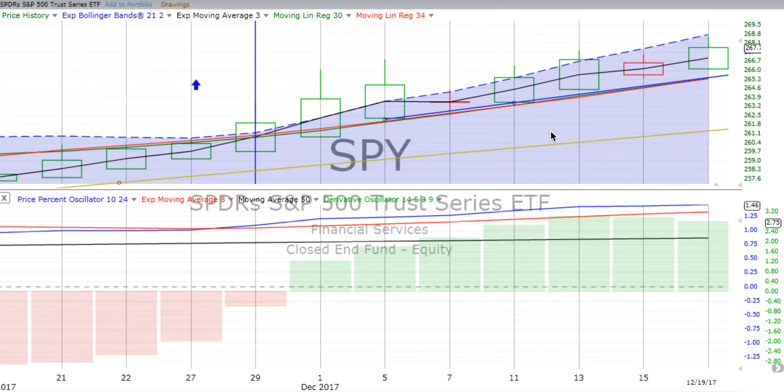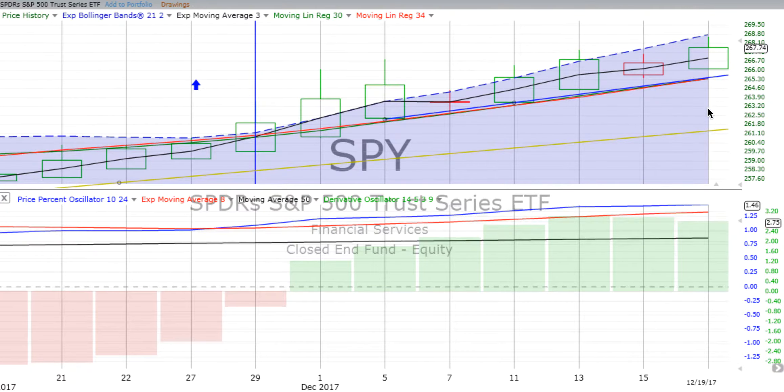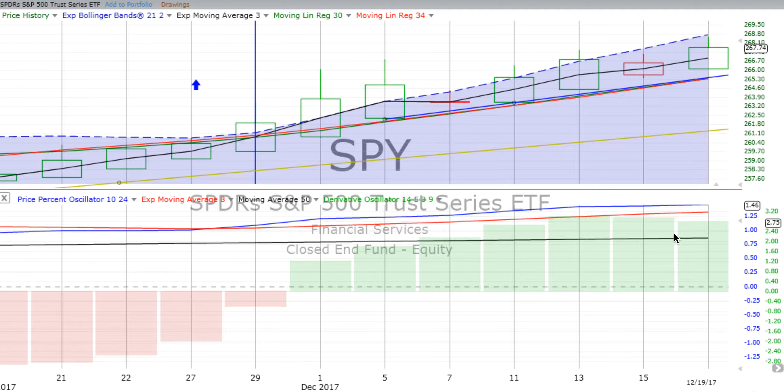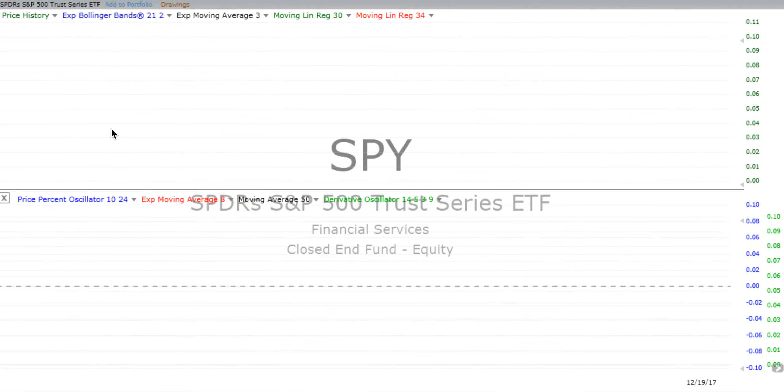On the two-day candle, we just finished drawing the latest candle. We had a red down candle on Friday, but Monday and Tuesday gave us a green up candle. The derivative oscillator is losing some energy, but the price percent oscillator is continuing to move up. Price movement is well above the two-day trend line. Remember, we pay close attention to those trend lines — those are very important to us.